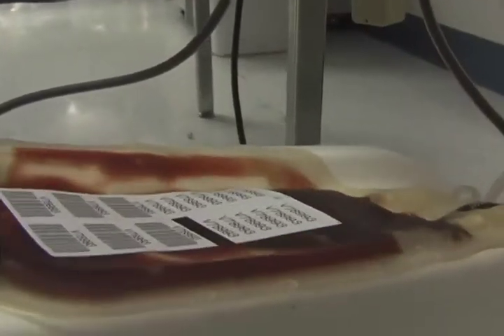The collection bag is placed below you so that gravity can help the blood flow into the bag, which will hold one pint of blood. You probably noticed that it is a fairly big needle that they put into the vein.